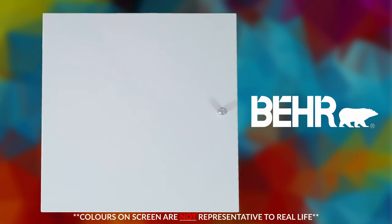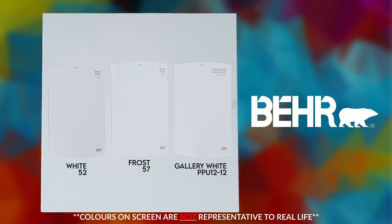Now Behr. The three colors the NYX Mini 3 picked are White, Frost, and Gallery White. The one in the middle — Frost — is really way more white, and I'm wondering if the others are too gray. Yeah, White and Gallery White are way too gray. So from Behr, it'll be Frost that moves into the finals.